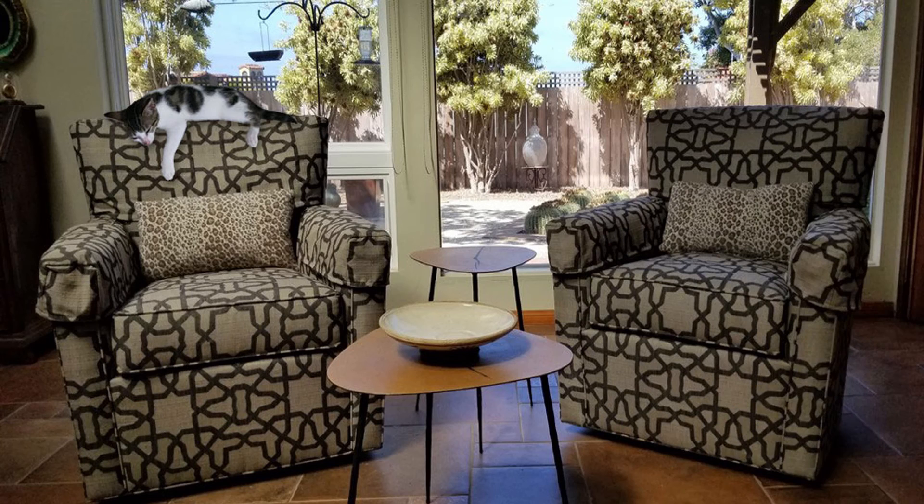You can do the same thing with the back of some chairs — just get a cover made that matches the existing upholstery.